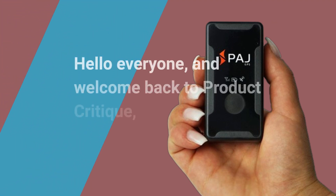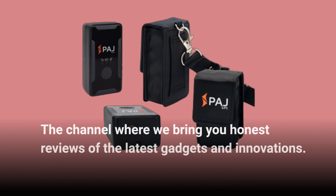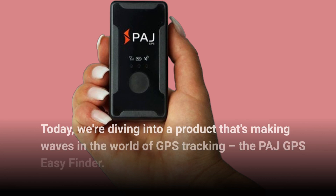Hello everyone, and welcome back to Product Critique, the channel where we bring you honest reviews of the latest gadgets and innovations. Today, we're diving into a product that's making waves in the world of GPS tracking: the PAJ GPS Easy Finder.